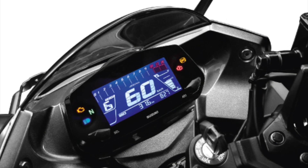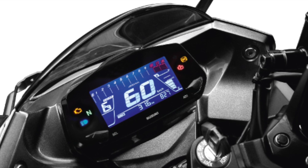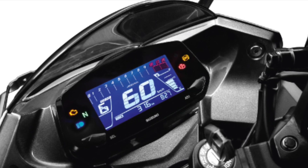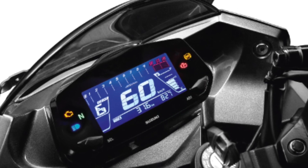The most important thing is the fully digital instrument console. In the instrument console, there is a gear position indicator, trip 1, trip 2, speedometer, digital tachometer, clock, fuel indicator, and ABS indicator.